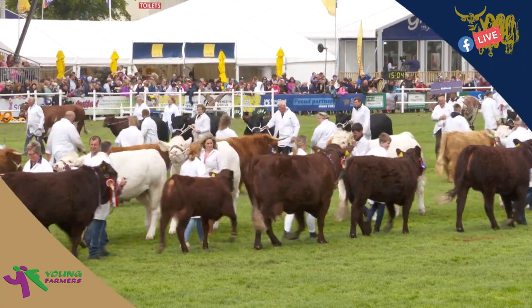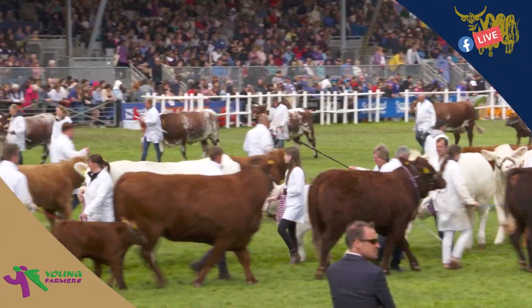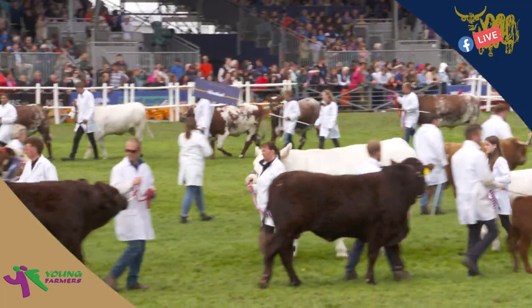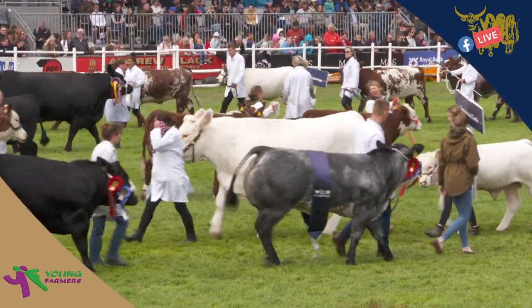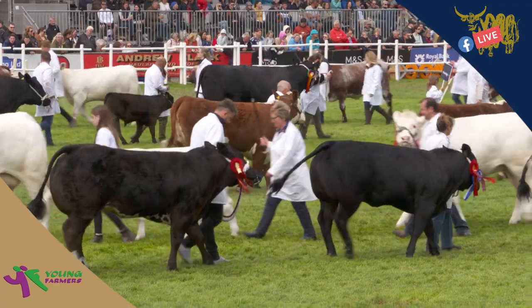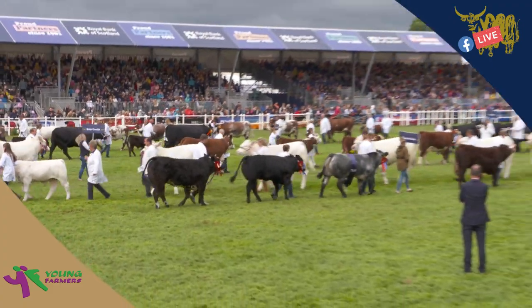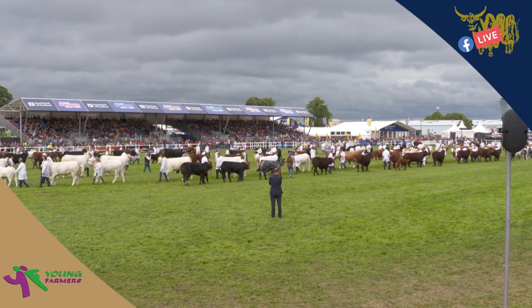The Hereford is another of the older breeds, originating in the county of Hereford and the Welsh border counties. The red-bodied, white-faced breed — originally horned but now in many cases polled — is one of the world's most recognised breeds of cattle, being found all around the globe.